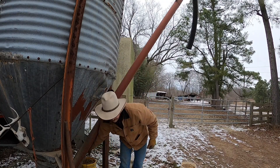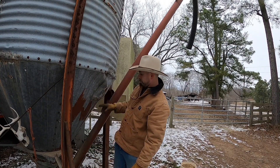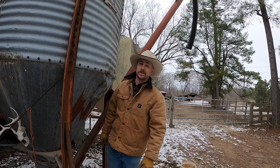Feed's lodged up in here pretty bad. This old bin is in a little bit of bad shape — we've patched it and haven't gotten all the life out of it that we will, but she's seen her better days.